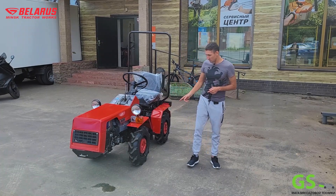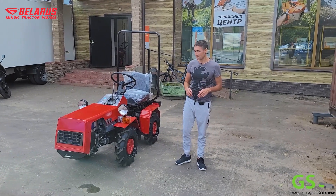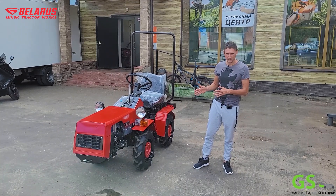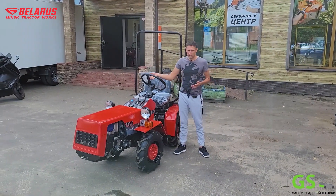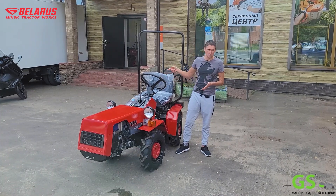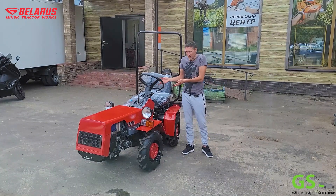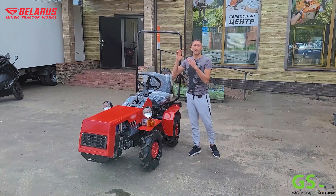В базовой комплектации у этого трактора идут 12-е диски, колеса 54 сантиметра в диаметре. Можно взять на большем радиусе колес – доплата плюс 20 тысяч рублей, тогда вы возьмете на 61-х покрышках с более агрессивным протектором. Есть и третья комплектация – если вам тяжело поворачивать руль, хотя он здесь действительно легко поворачивается, я поворачиваю его одним пальцем в движении, – можно взять трактор с гидравлическим поворотом руля. Такая возможность тоже есть.